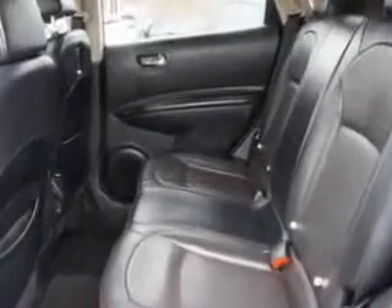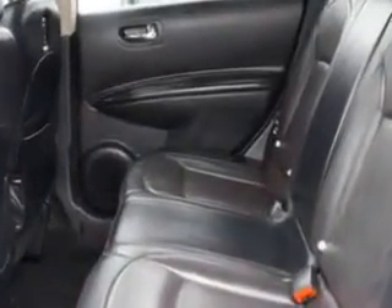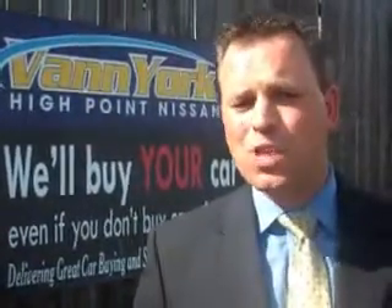Enjoy the drive and have peace of mind in this 2011 Nissan Rogue. See us at Van York's High Point Nissan today. Come by and work with our internet department or see me personally, Trey Powell. At Van York's High Point Nissan, we want to earn your business.